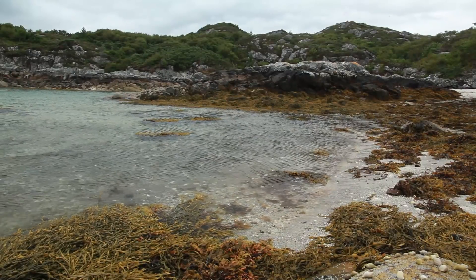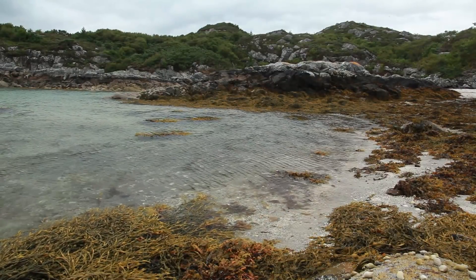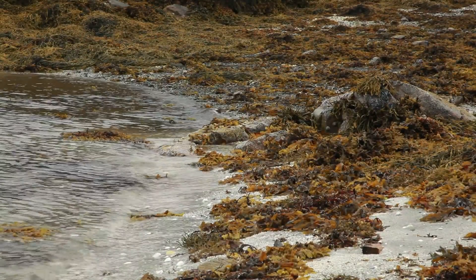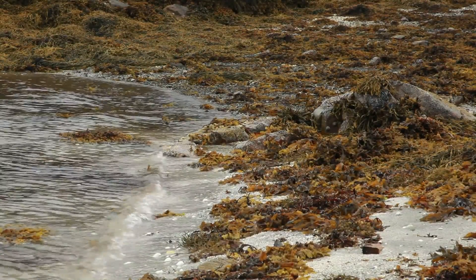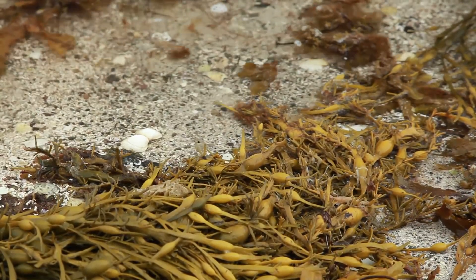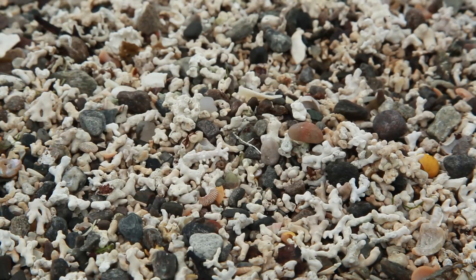Thrown up by the currents, the beach is debris from a submerged world of reefs on the deep continental slopes of the Scottish west coast. Some coral reefs are more than 4,000 years old. Unlike tropical reef-building corals, cold-water corals can grow in the dark, in deep water.